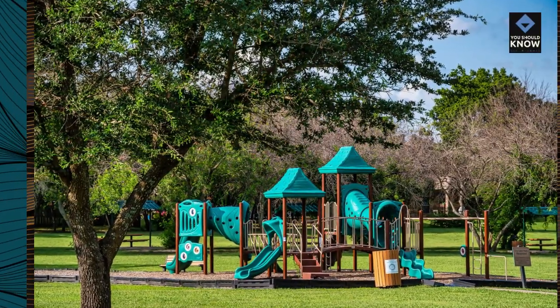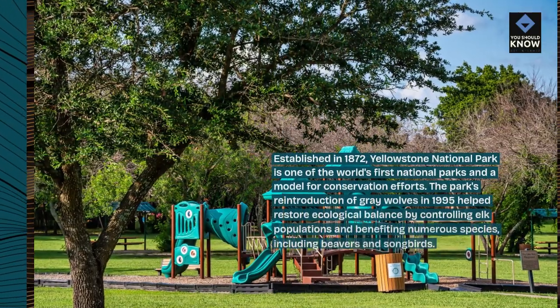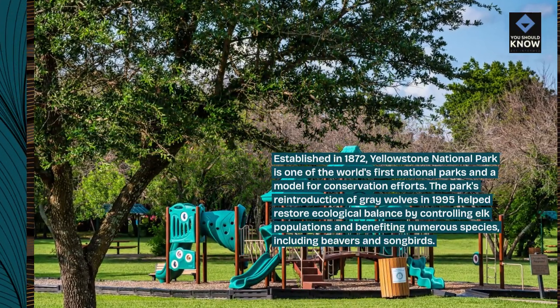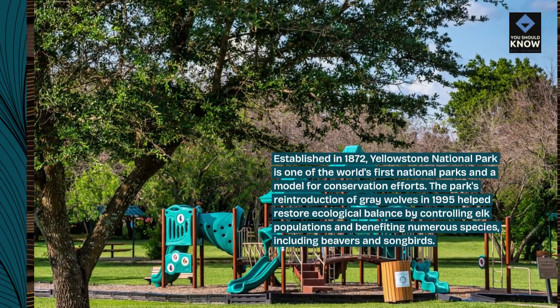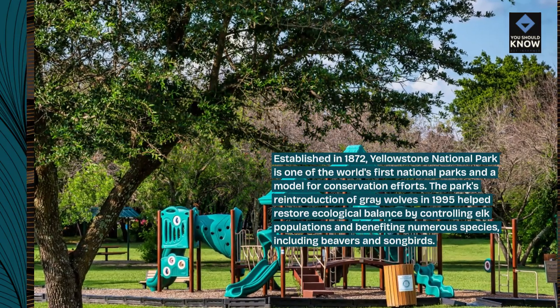Established in 1872, Yellowstone National Park is one of the world's first national parks and a model for conservation efforts. The park's reintroduction of gray wolves in 1995 helped restore ecological balance by controlling elk populations and benefiting numerous species, including beavers and songbirds.